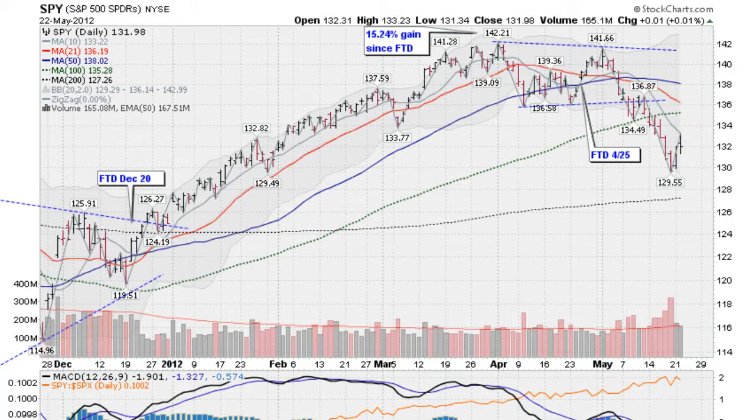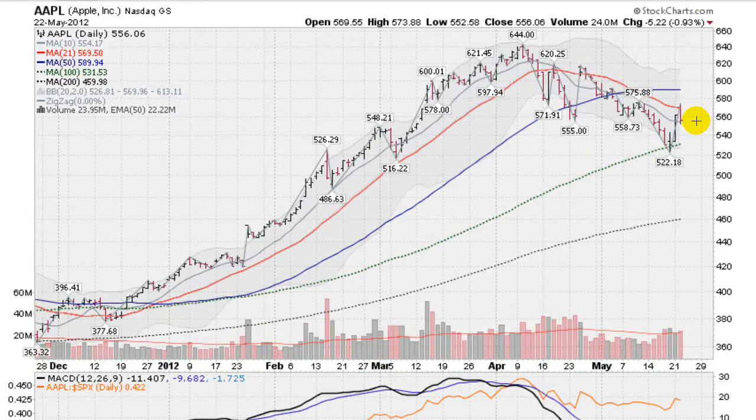S&P 500 is pretty much flat on the day. Wanted to show you a quick look at Apple — a lot of people watch and trade this, and it had an interesting day. We had a higher high, got above the 21-day moving average and above the 10-day moving average yesterday, so it appeared there was no real resistance coming in. But then it closed at the lows of the day, down almost 1% on a pickup in above-average volume. So this is a little bit of a distribution day, fighting a battle at the 21-day moving average and underneath the 50-day moving average at about 590. Apple is trying to put together some sort of a rally up off the bottom, getting as low as 522.18, cracking through the 100-day moving average briefly.